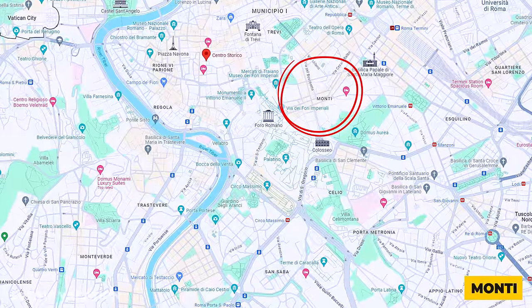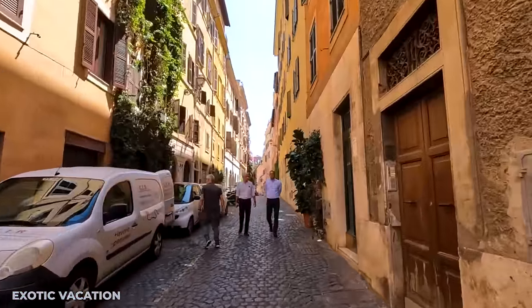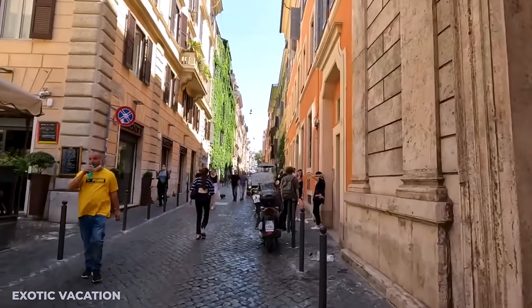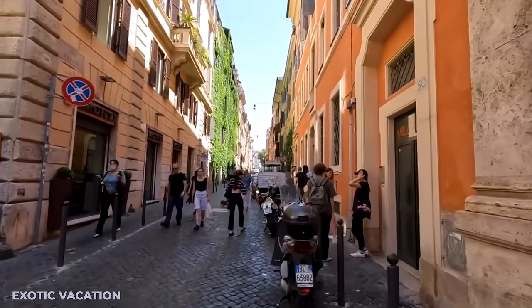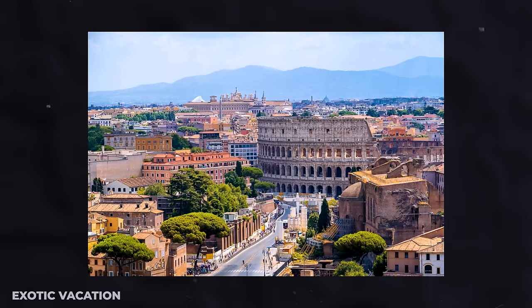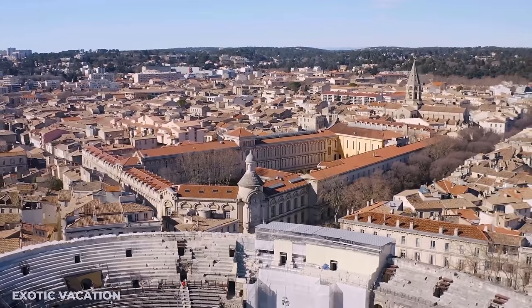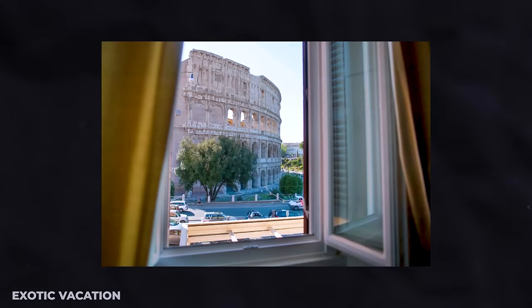Monte, a neighborhood cherished for its bohemian atmosphere and proximity to the Colosseum, presents a fabulous choice for those wishing to stay near this iconic landmark. Hotels with Colosseum views might set you back about $200 to $400 USD per night, offering a once-in-a-lifetime opportunity to wake up to breathtaking ancient vistas.